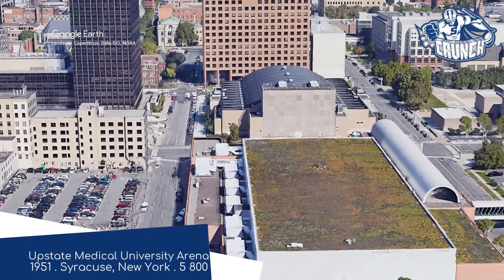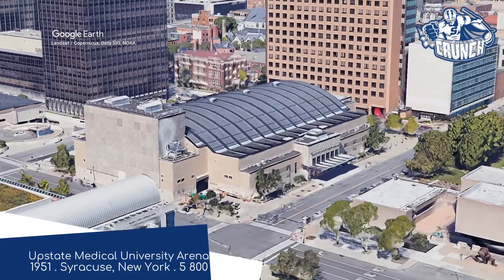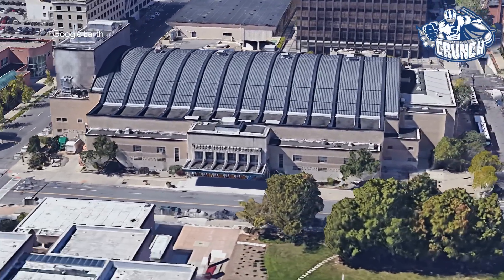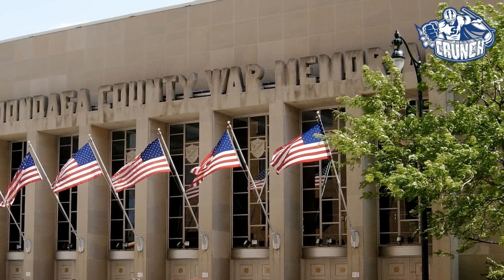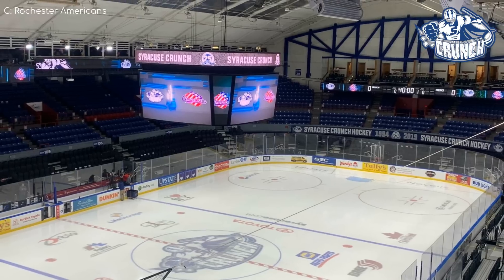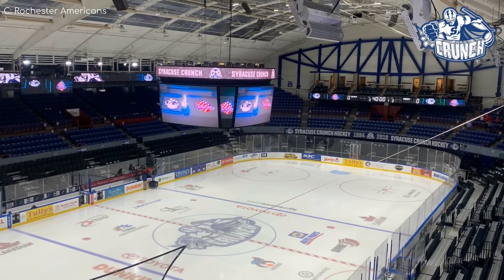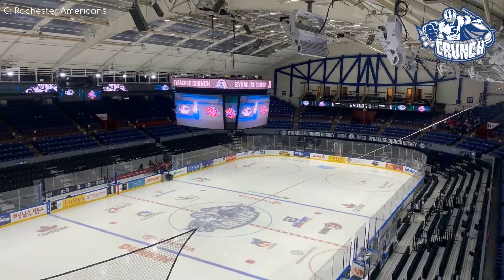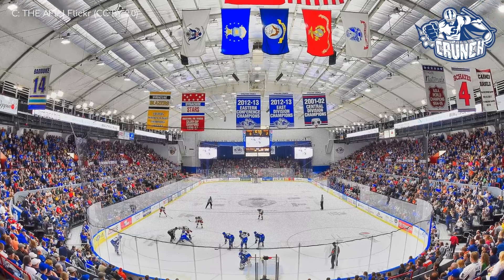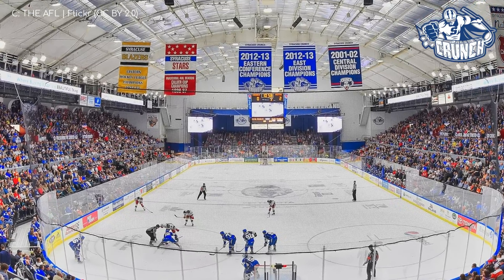Upstate Medical University Arena, Syracuse Crunch — that definitely sounds like a dance move. This is an even older building than the last one, having opened in the late 40s. But it was renovated just recently, so despite the beautiful old school exterior, it's looking fairly new on the inside. However, if you look closely, there are some signs of its age, such as the stage at one end, which I believe was somewhat common in the old days. If you're lucky, you might even see someone perform the Syracuse Crunch up there.